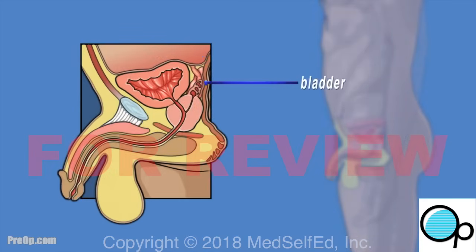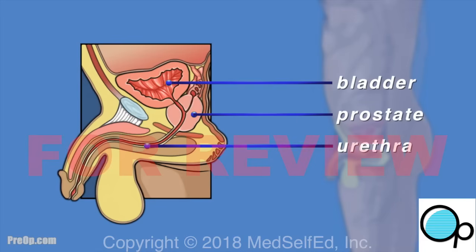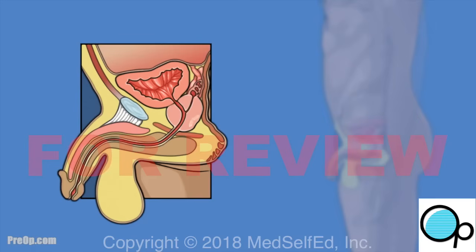The prostate is located under the bladder and behind the penis. It is a walnut-sized gland that is part of the male reproductive system and helps make semen. The urethra is a tube that carries both urine and semen to the penis, and it passes through the prostate, which surrounds it like a donut.